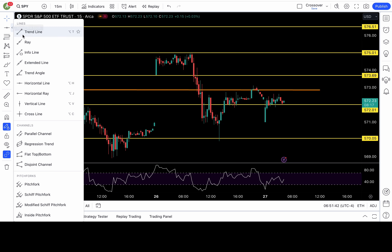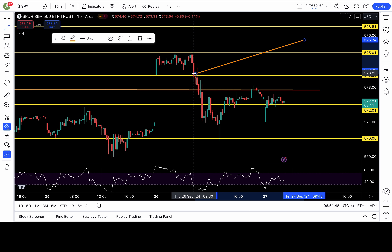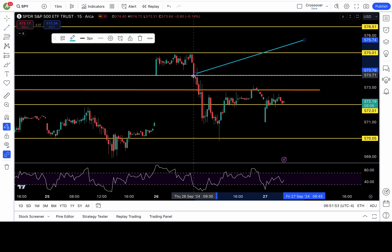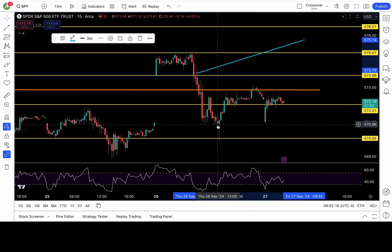On the 15-minute chart, you can see the 9:30 candle where my light blue candle was pointing. That yellow line is my 573.67-ish level. It broke down and closed below it on the 15-minute chart — that was the trigger to go short, as I wrote: if 573.8 fails, then 572 and 570 are in play. And you can see what happened for the rest of the day.